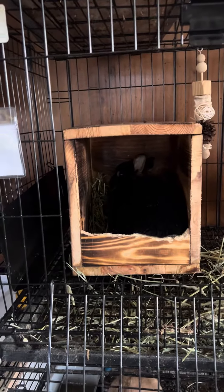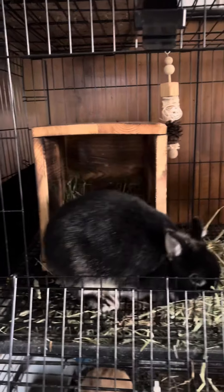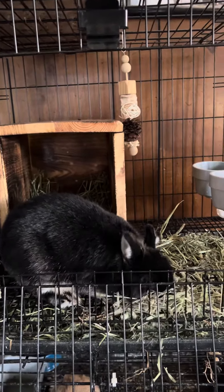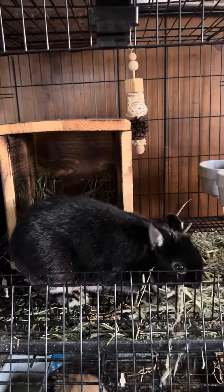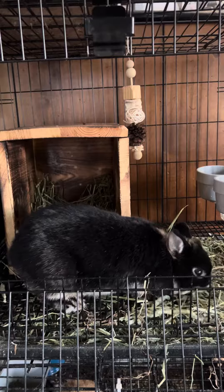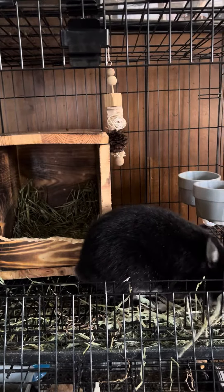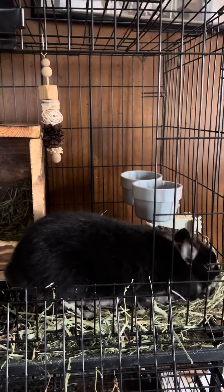Oh my god, you guys, I'm so happy that I got to show this to you guys in person. This is Miss Olivia. She's a Netherlands dwarf. She was actually born on the date that John and I got married, which is really cool. She was born November 16th, 2021.